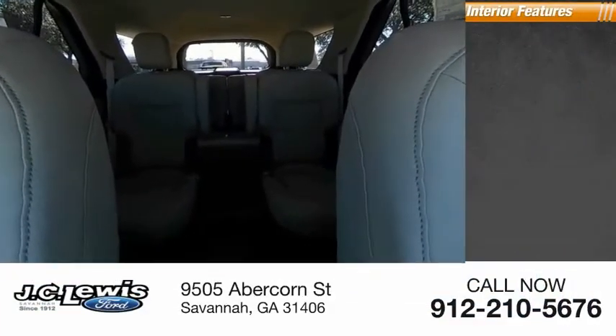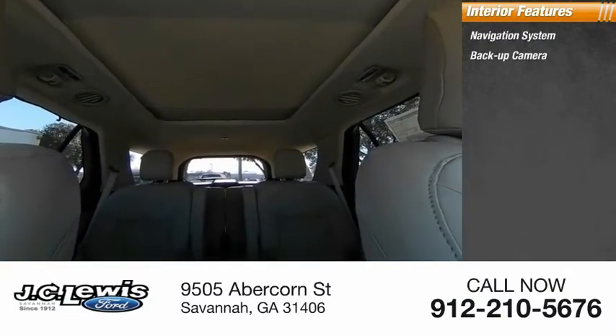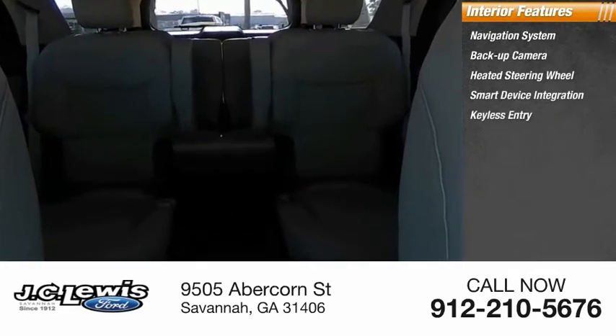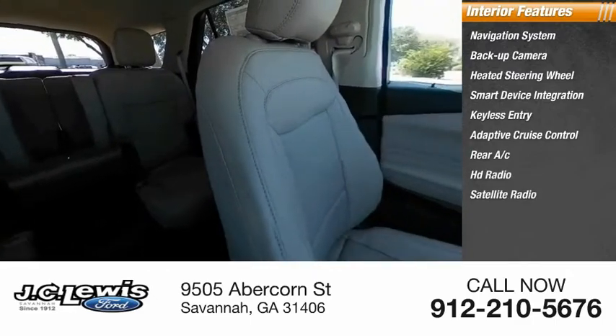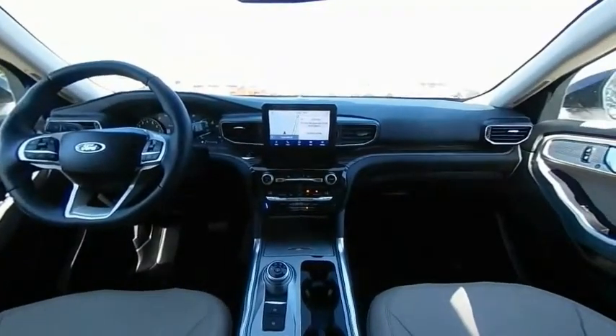Inside you'll find a navigation system, backup camera, heated steering wheel, smart device integration, keyless entry, adaptive cruise control, rear AC, HD radio, satellite radio, and ventilated front seats. Drive away with a great deal on this vehicle.